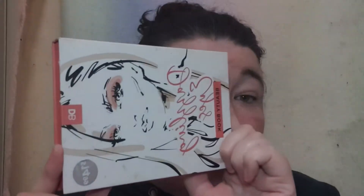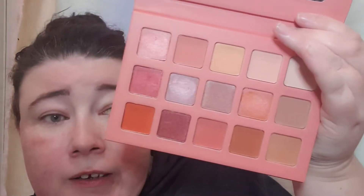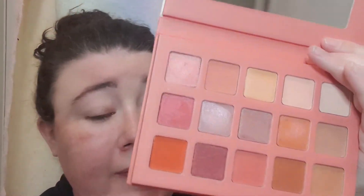I've still got this to play with because I was meant to play with it at Christmas time but never got around to it. We're going to play with it today — it's the BB Beauty Book Dazzling Eyes Beauty Book. It looks something like this and you can still get it on their website.